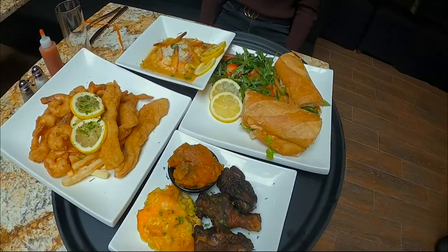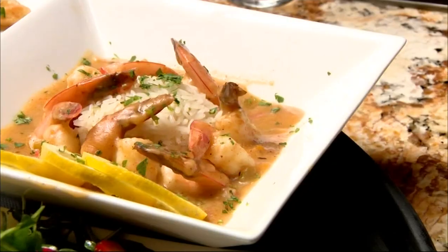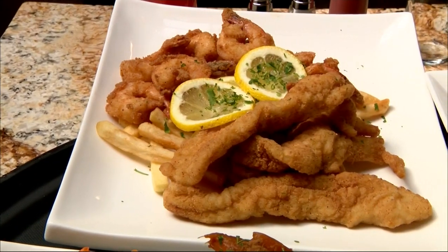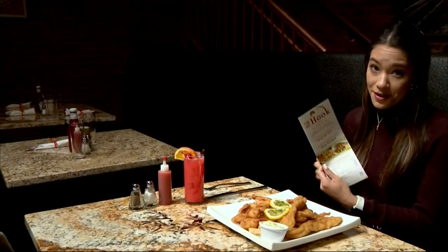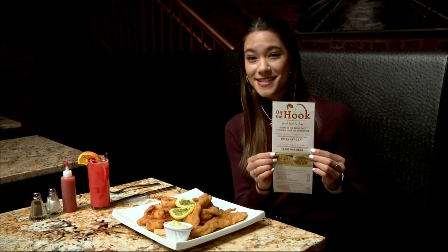We source all our fish from Hunts Point — we go there once or twice a week. We clean our own fish. These are some of the hottest dishes: we've got some Louisiana-styled catfish po'boy, some shrimp étouffée, your favorite soul dishes, and your classic fish and chips. On the menu it says home of the fresh fillet — you can taste the difference.